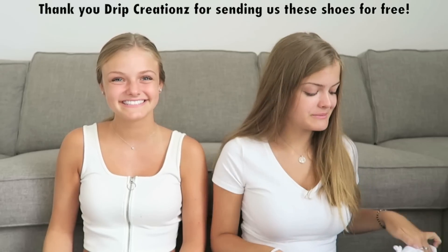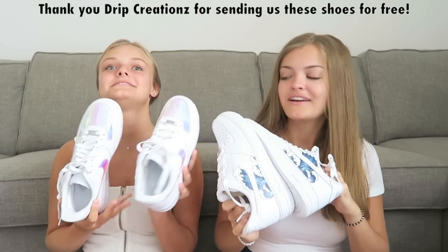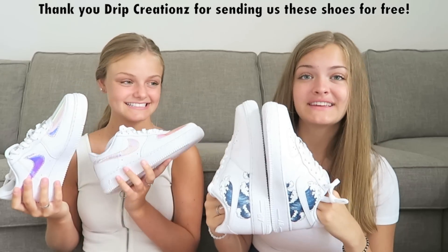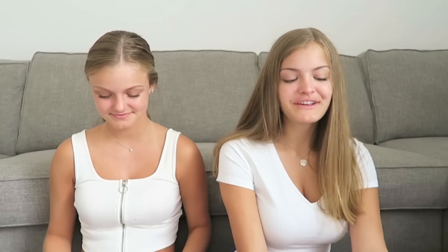Along with the hoodies, Drip Creations also sent us some of their shoes. I got the Tidal Wave shoes from Drip Creations and I got the chrome ones - look at that, it's so cool. I'm gonna wear these all summer. You can tell this would be for summer like the waves, the ocean, the vibes. Thank you again Drip Creations.